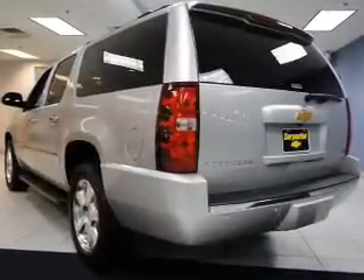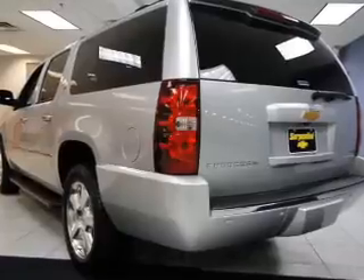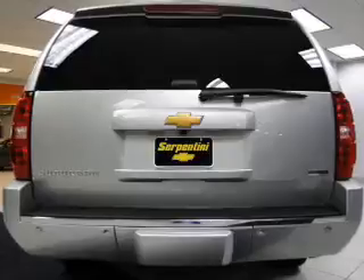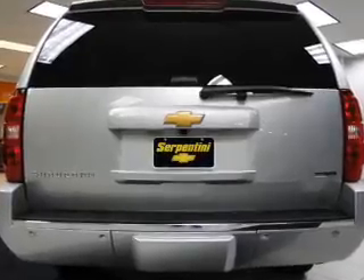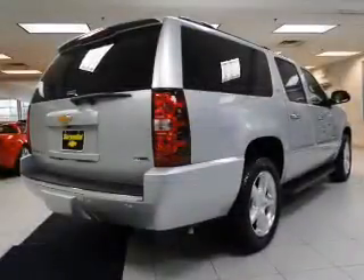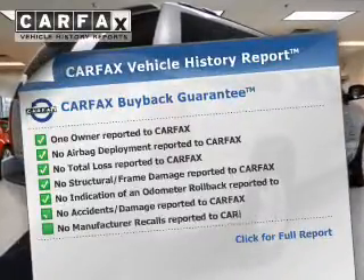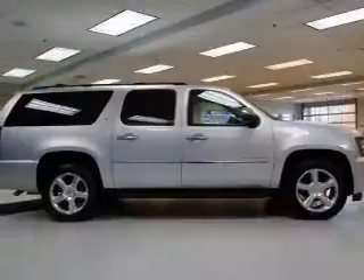Reach your destination effortlessly with GPS navigation. Savor your listening experience with the premium sound system. Anti-lock brakes help you bring your vehicle to a safe stop. Memory settings are just one of the extras. An included Carfax vehicle history report allows you to purchase with confidence and the knowledge that your buy was a smart choice.